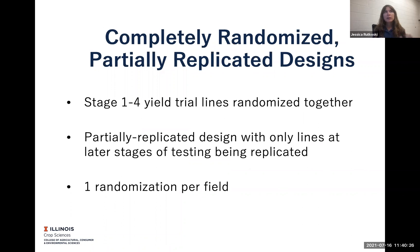As I was mentioning, I redesigned the testing strategy in such a way that it's completely randomized and I use partially replicated designs. So stage one through four lines that are in yield trials are randomized together. And I use partially replicated designs so that only lines at later stages of testing are being replicated. That's convenient in two ways.